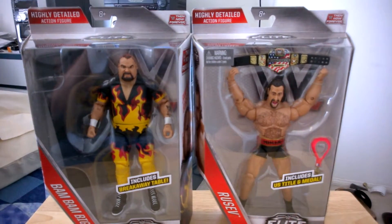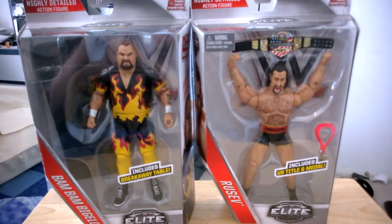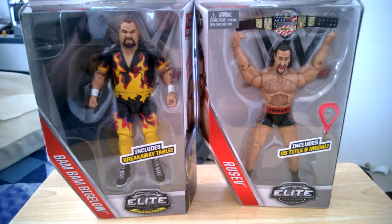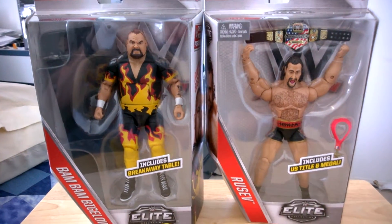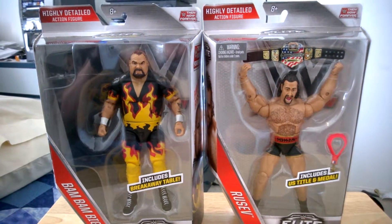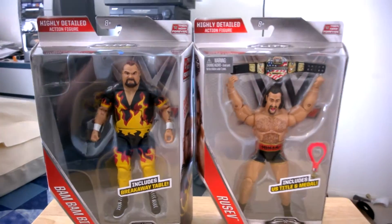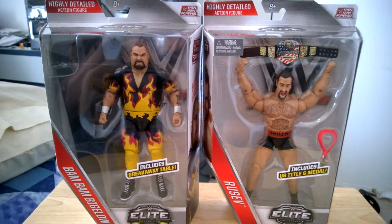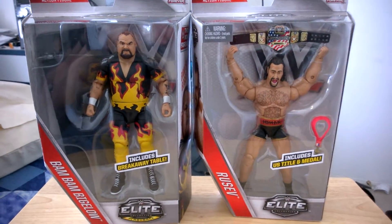I have a complete set now. So I guess that's all for this video about my figure collection of the Walmart exclusive Then Now and Forever Elite series. Let me know in the comments below what you think of these figures, if you're going to get some of your own or not, and what your thoughts are on these new exclusive figures.